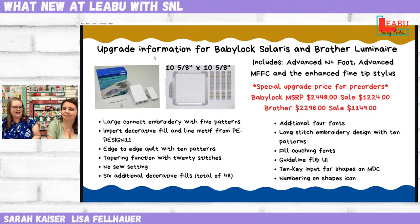Import decorative fill and line motifs from your PE Design 11: in my Design Center or IQ Designer, there's going to be a new button that will allow you to import your own custom-made designs, either from PE Design or Palette, whichever version you have.